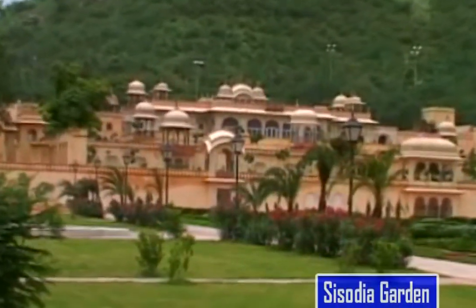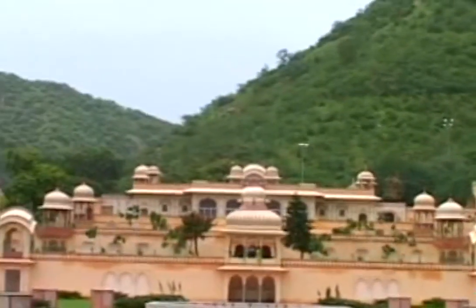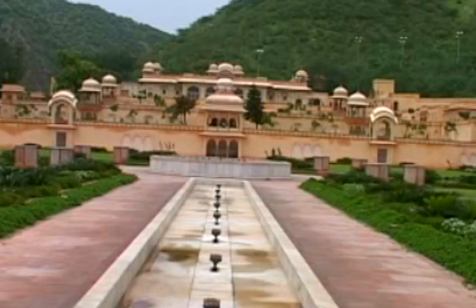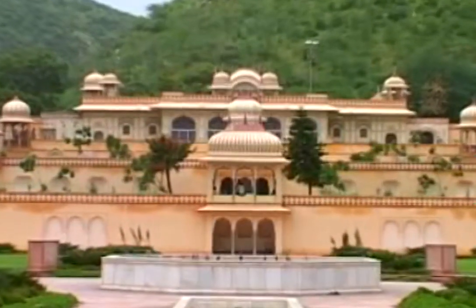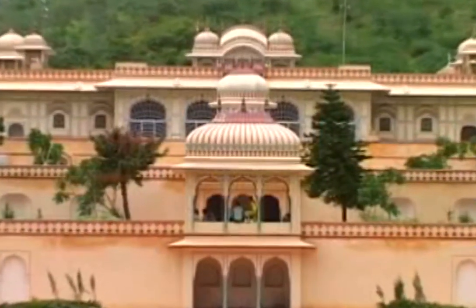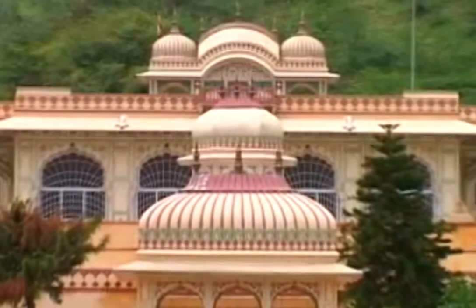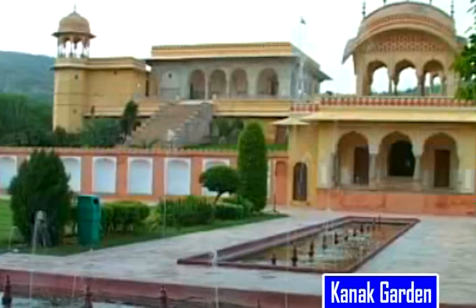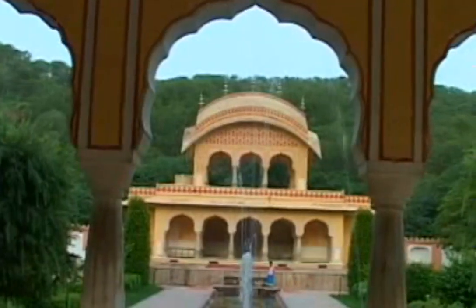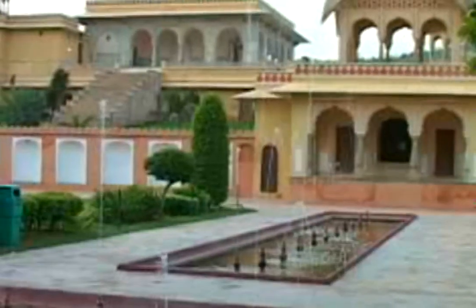Now we have come to Caesoria Garden. Almost 6 km from the main city, this rectangular garden was built by Maharaja Sawai Chet Singh II in memory of his beloved wife. The fountains of the park enhance its beauty. Within this garden is located a double-storey palace as well. This garden comes on the way to Aamir Fort.